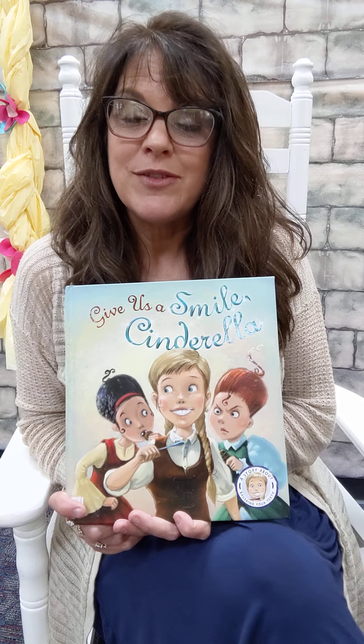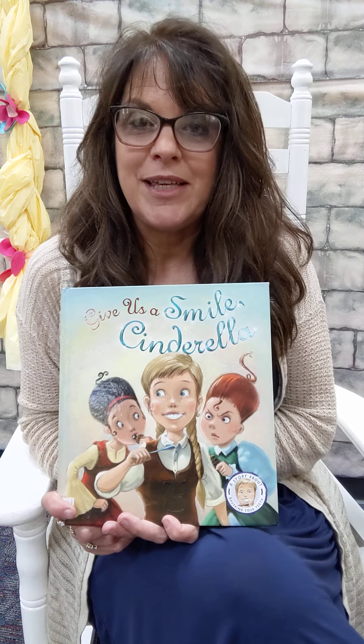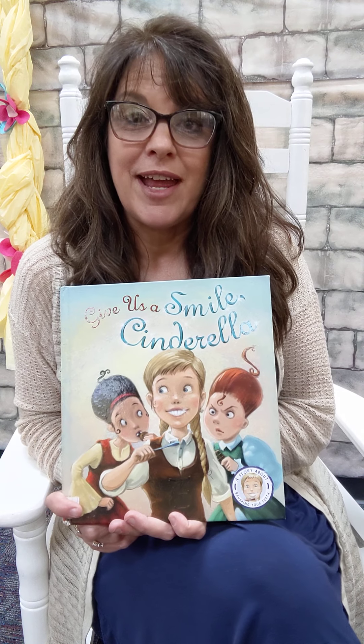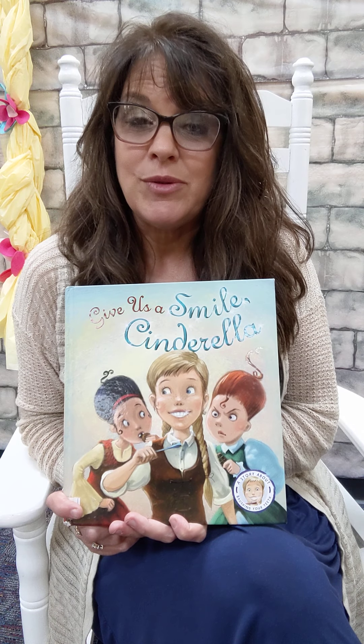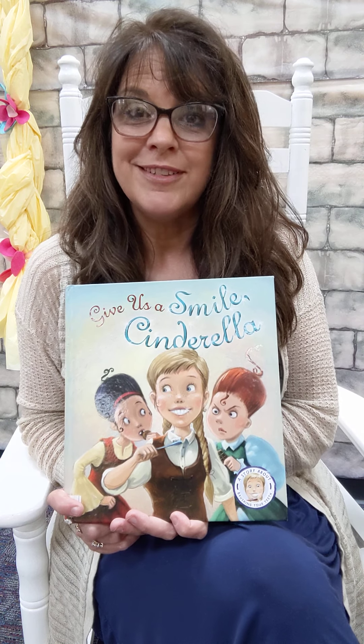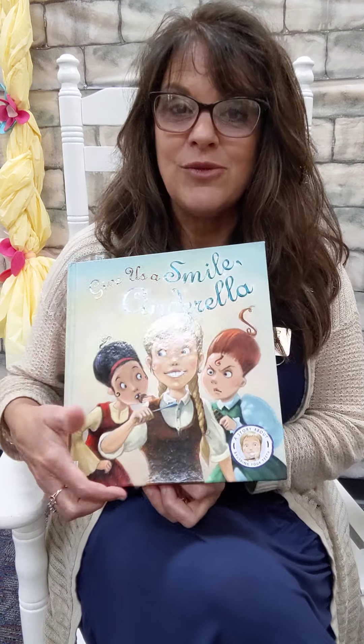Miss Caitlin will have a video after this one explaining your activity packet and giving you some great techniques about keeping a happy mouth. And did you know that when you have a happy mouth and your teeth are healthy, that makes the rest of you stay healthy and strong? I think you already knew that. So let's read Give Us a Smile Cinderella.